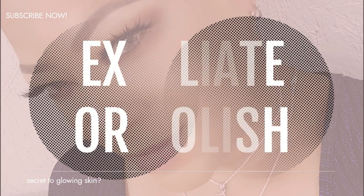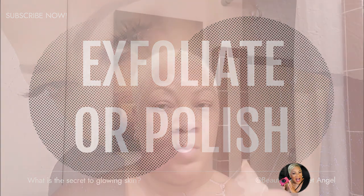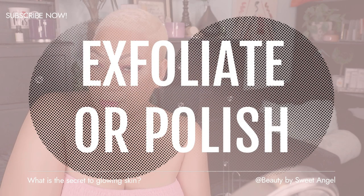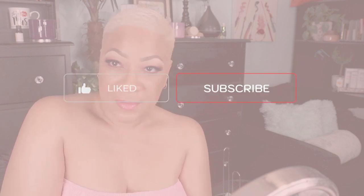I love to exfoliate my skin at least two to three times a week. Exfoliation is the removal of surface dry skin cells. You don't want to over-exfoliate or do it every day, because that could lead to skin irritation, dryness, or even accelerated aging. Two to three times a week is perfect, and if you have sensitive skin, you can do it at least once a week.